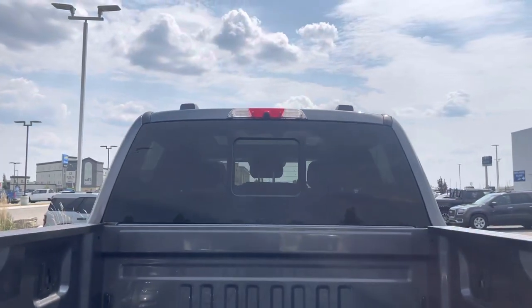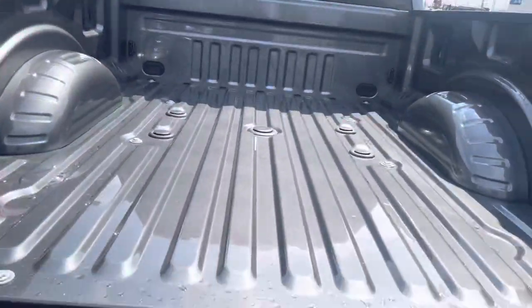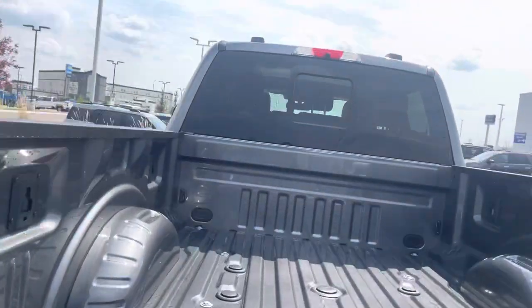Up top, you have a rear sliding back window, and just above it a bed camera, which is awesome. And if we do want to get up inside this, we can just put this step down — it makes it nice and easy to get up in this big, beautiful, bad machine.